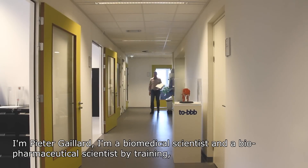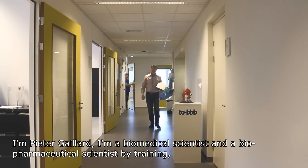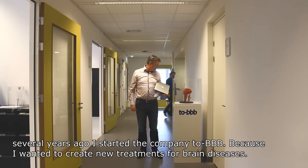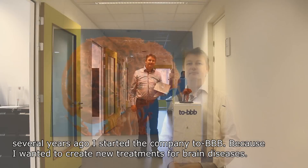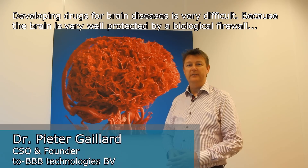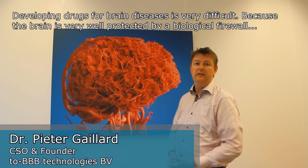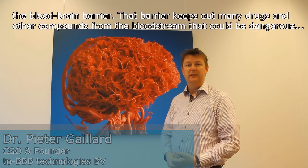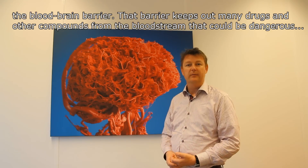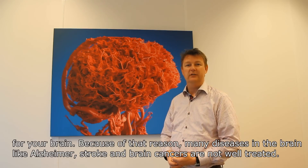I'm Pieter Gaillard, a biomedical and biopharmaceutical scientist by training. Several years ago I started the company 2BBB because I wanted to create new treatments for brain diseases. Developing drugs for brain diseases is very difficult because the brain is very well protected by a biological firewall — the blood-brain barrier — and that barrier keeps out many drugs and other compounds from the bloodstream that could be dangerous for your brain.